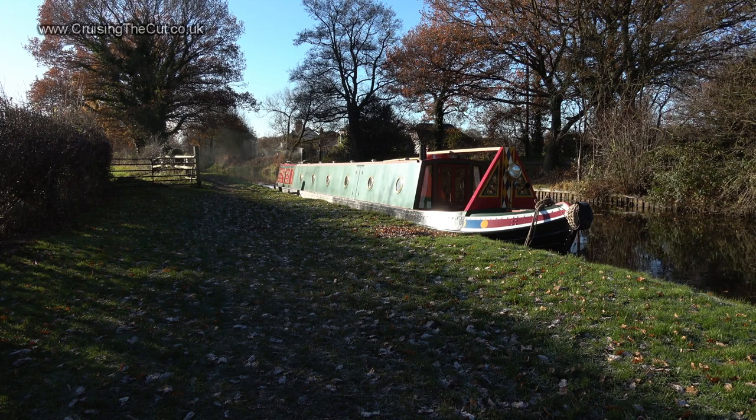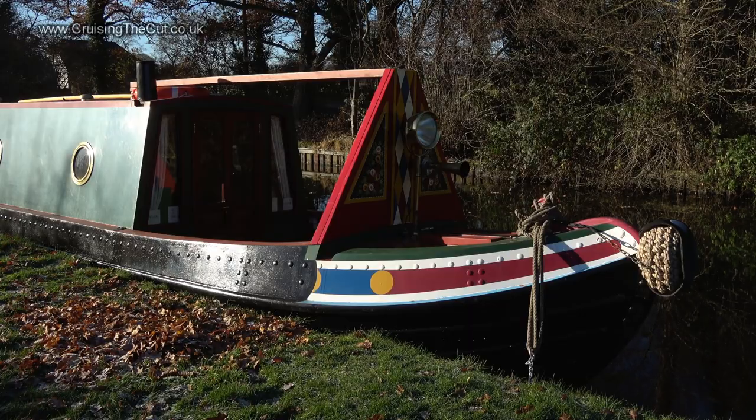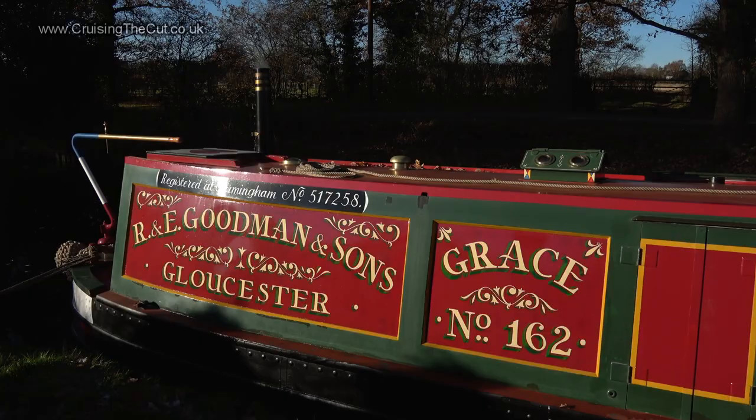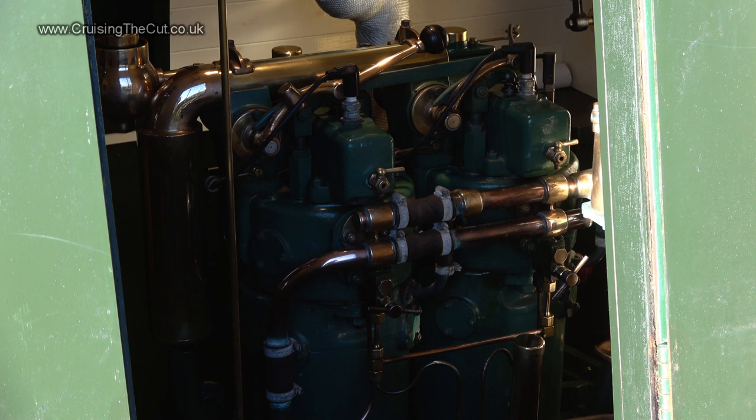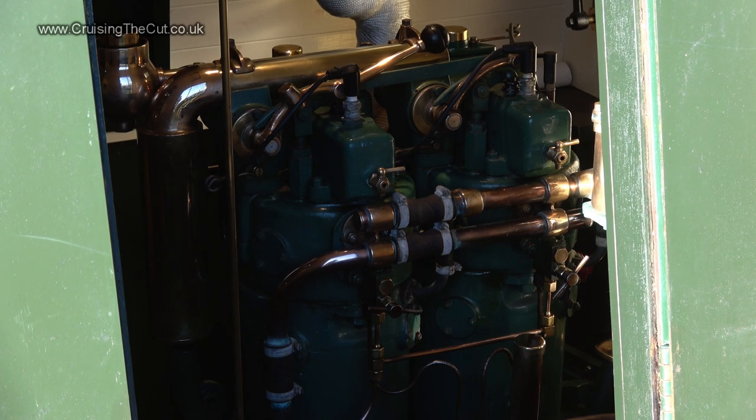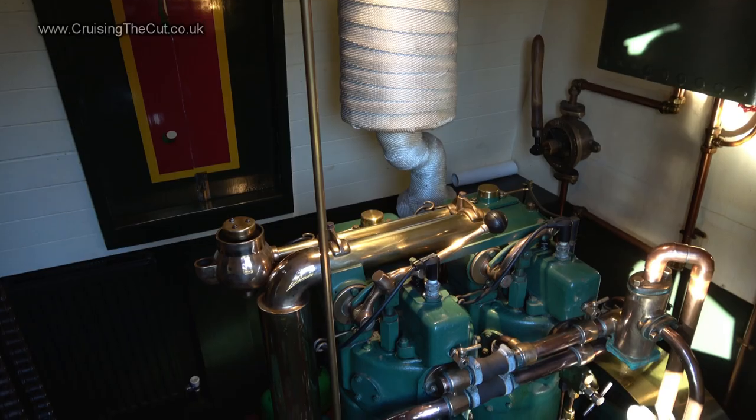Here's the boat moored in a lovely countryside spot on the Grand Union Canal near Birmingham. What a gorgeous vessel it is, owned by Mr Rob Goodman and his wife, their names adorning the cabin side. The boat, as you can see, is called Grace, and inside it boasts a rather substantial one-and-a-half ton, 44 horsepower Kelvin K2 engine.